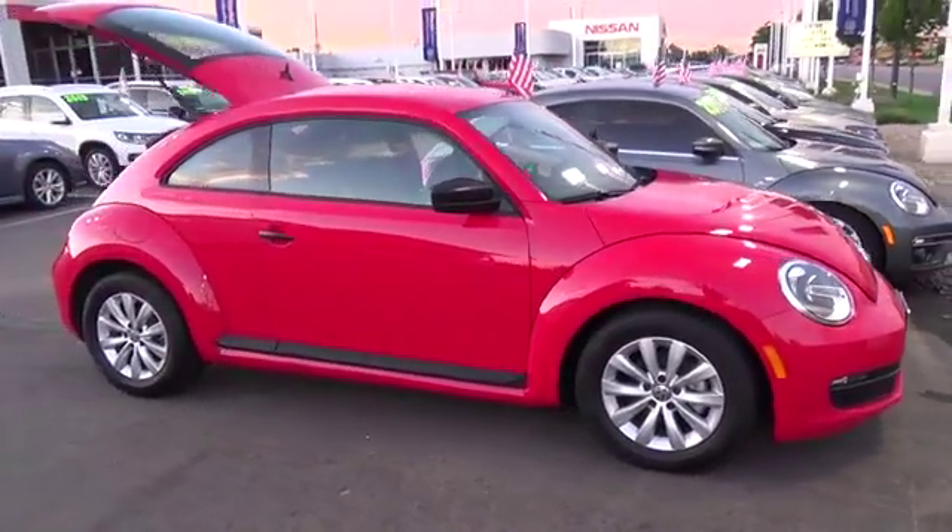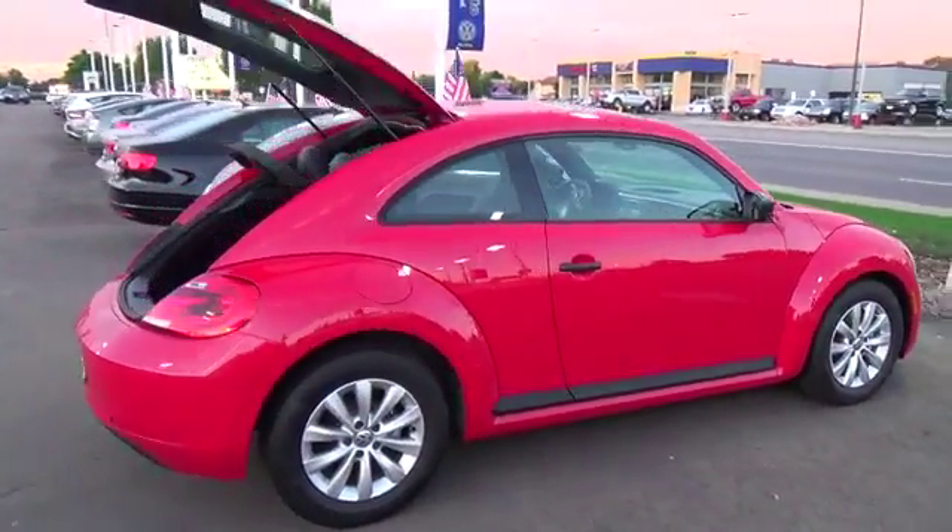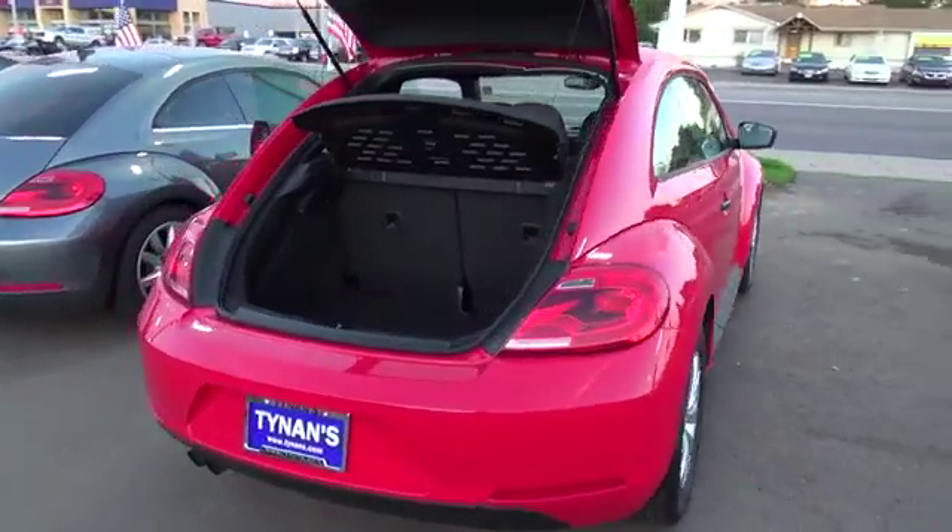Our incredible Volkswagen has aced its 112-point inspection, qualifying it as a certified pre-owned. Enjoy a two-year or 24,000-mile limited warranty.